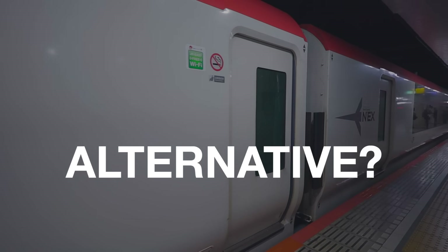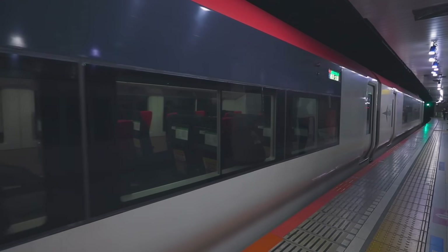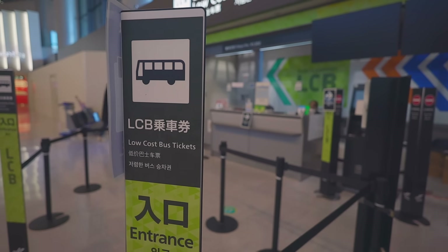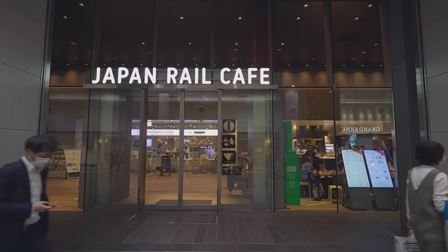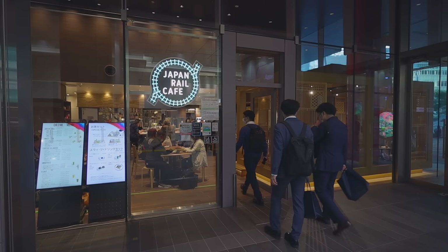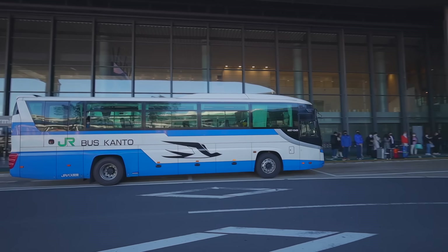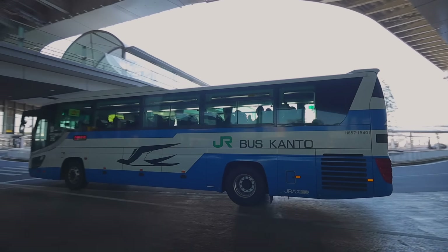What's the alternative option to the Narita Express? If you have the JR pass but it takes too long to exchange at the airport, another option is to take the bus to Tokyo station and exchange for the JR pass there. There's a Japan Rail Cafe right at the Tokyo station bus stop where you can exchange, and it's usually not as crowded as at the airport. The bus costs 1,300 yen and takes roughly 65 minutes from Narita Airport Terminal 1 to Tokyo station.